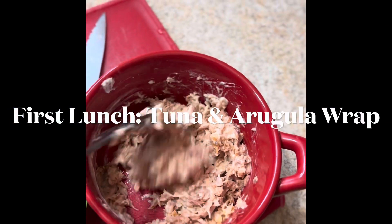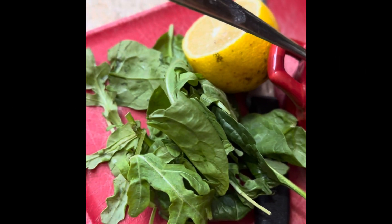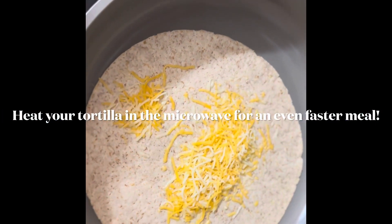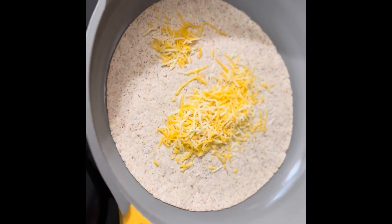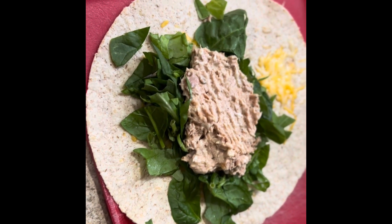We've got our tuna with a little bit of mayo and buffalo sauce. I'm going to give this arugula and spinach just a quick chop and mix it up in my wrap. I'm throwing about a half ounce of cheese in the tortilla, going to let that melt for a second, and then add our veggies, our tuna, and wrap it up. And we are ready to wrap up.